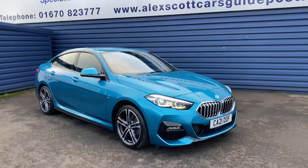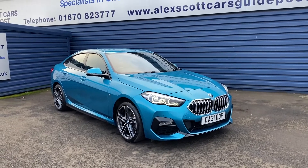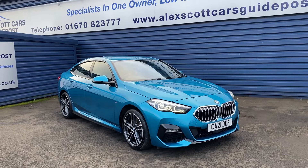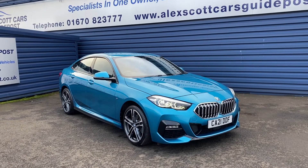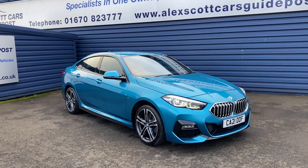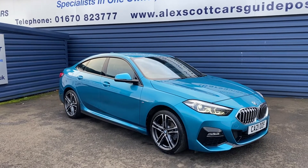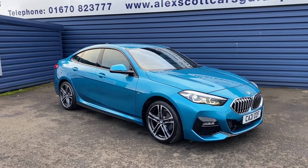Just a reminder: this is a BMW 218i Gran Coupe, 1500 petrol manual, front wheel drive, M Sport trim, finished in Snapper Rocks metallic paint. Thank you very much.